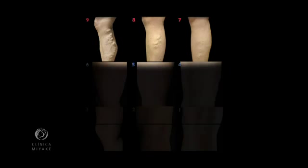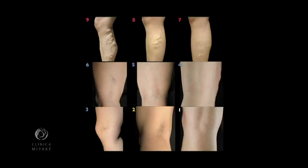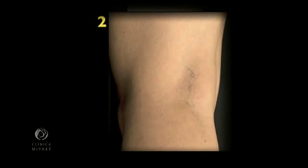Scores 9 to 7 generally need a more invasive initiative. Note that patients scoring 2 generally give the best results for any kind of sclerotherapy, due to the absence of feeder veins and varicosities.